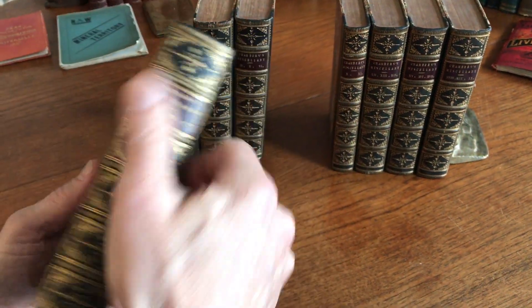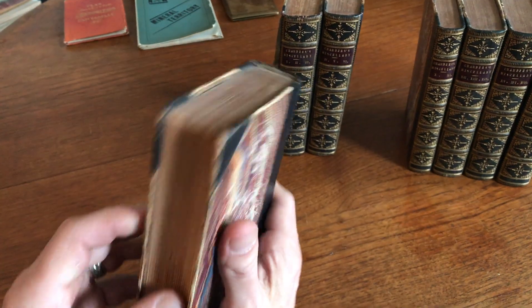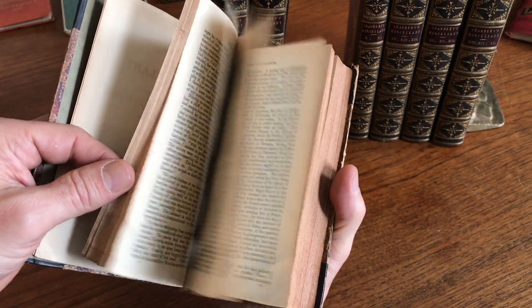These spines are all raised bands with ornately gilt stamped compartments, marbled boards, and they are period half leather.